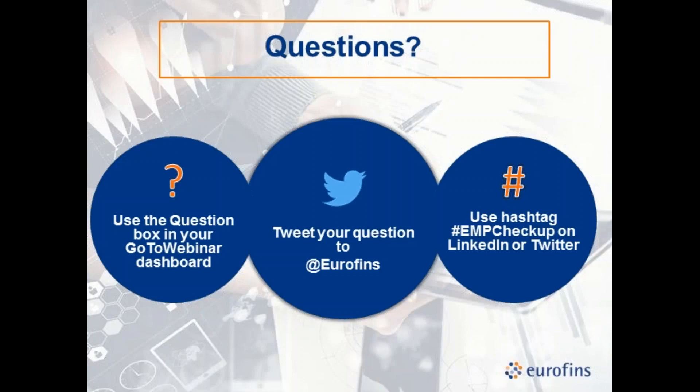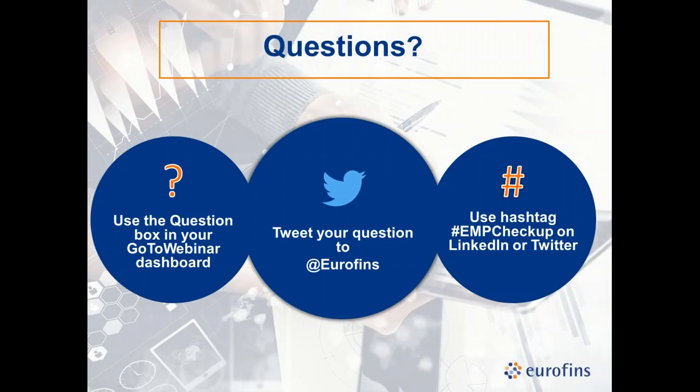Thank you, Doug — you covered a lot of ground. We have quite a few questions coming in. Go ahead and enter your questions. Before we go into Q&A, a couple more polling questions about what you do at your facilities. First: do you currently have an environmental monitoring program? 87% of attendees said yes, and 13% do not currently have an EMP.